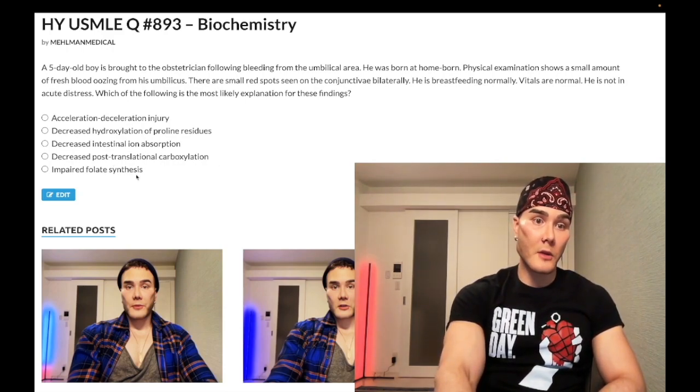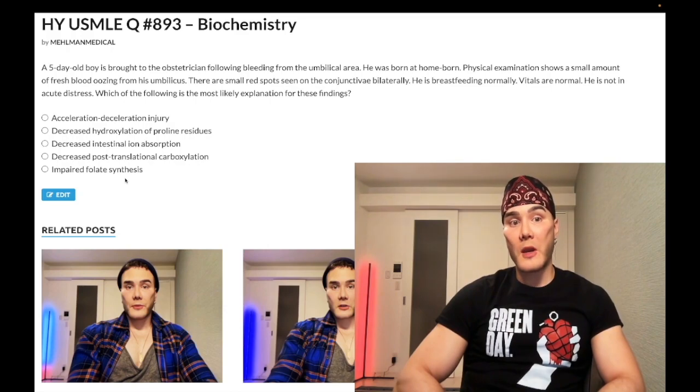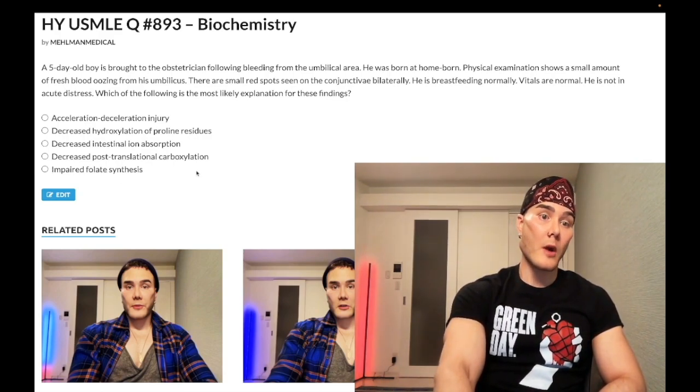Choice E: impaired folate synthesis — wrong answer. This refers to vitamin B9, which is required for DNA synthesis. For both B9 and B12 deficiencies, you get impaired DNA synthesis, megaloblastic anemia, and hypersegmented neutrophils. Wrong answer.